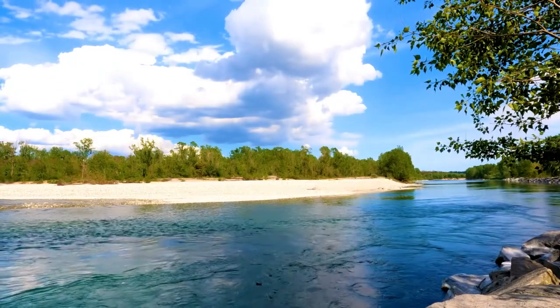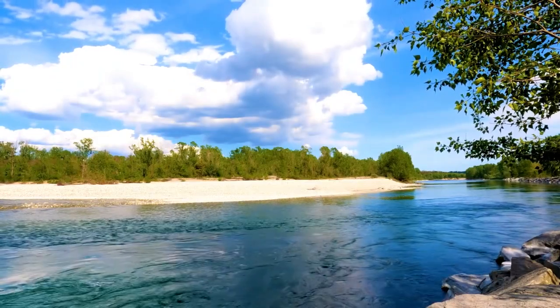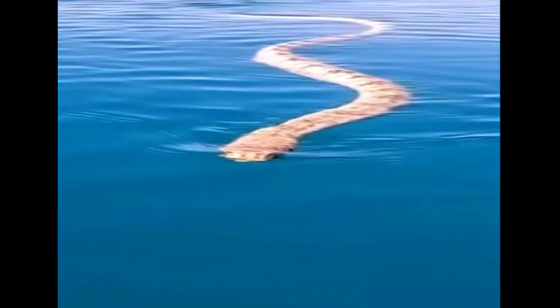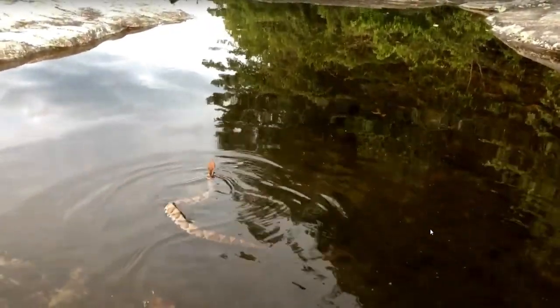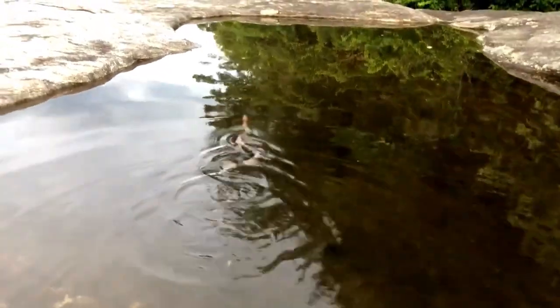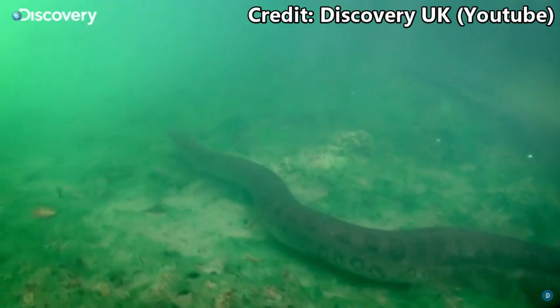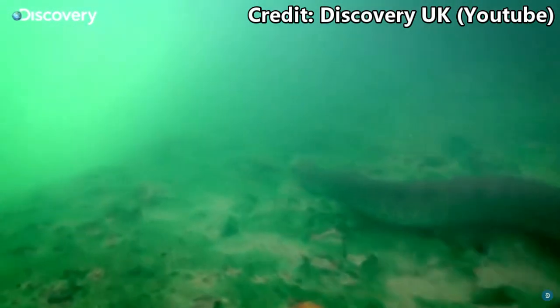Imagine this: you're out enjoying a perfect day by the river, splashing around with your family and soaking up the sounds of nature. Suddenly, you spot a snake swimming nearby. If you've heard the myth that you can identify a snake's danger level just by how it swims — whether it's on top of or below the water's surface — this way of identifying snakes is not as reliable as you might think.